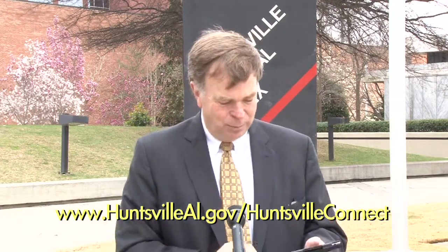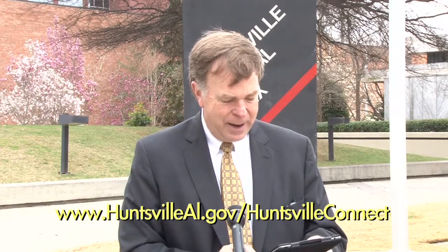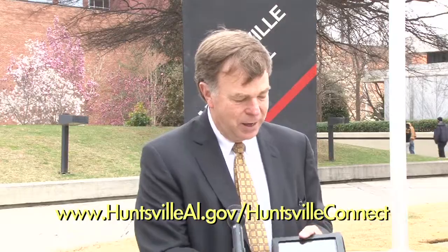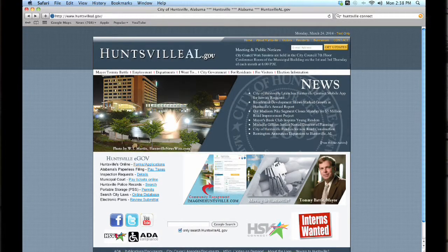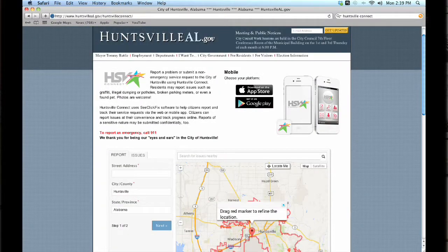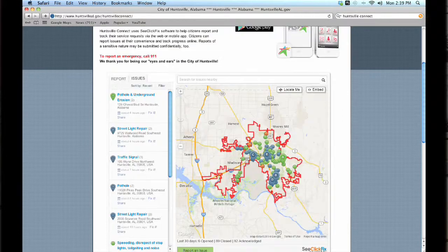It's a great system. I just put it on my iPad this morning — you can see right here, it's under the star of Huntsville. You hit it and then you come up with Huntsville Connects. You can hit right here and put in an issue title.